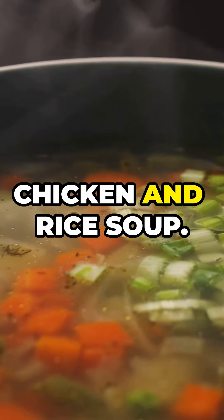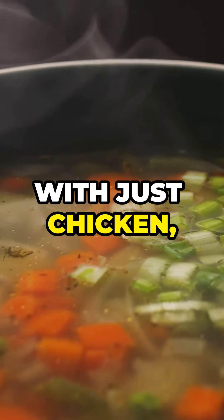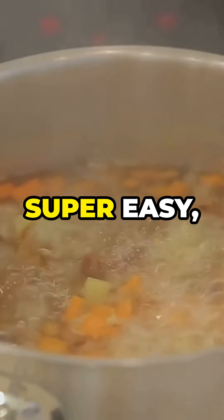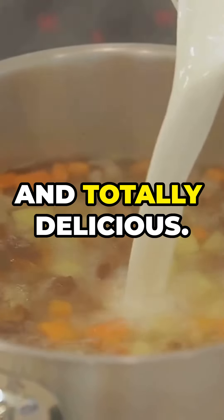Finally, we can't forget chicken and rice soup. With just chicken, rice, carrots, and a few herbs, this one's a family favorite. Super easy, super affordable, and totally delicious.